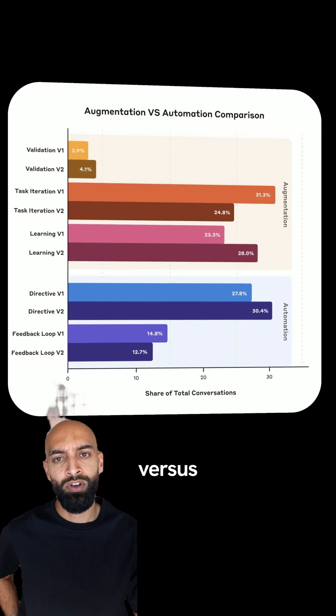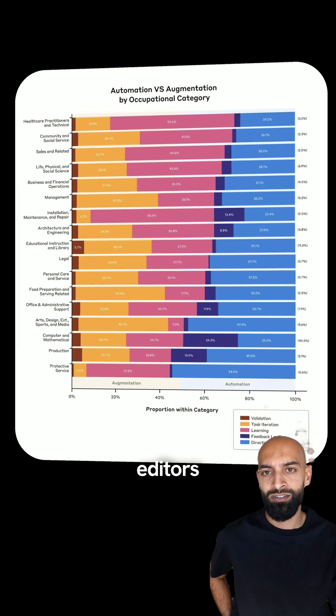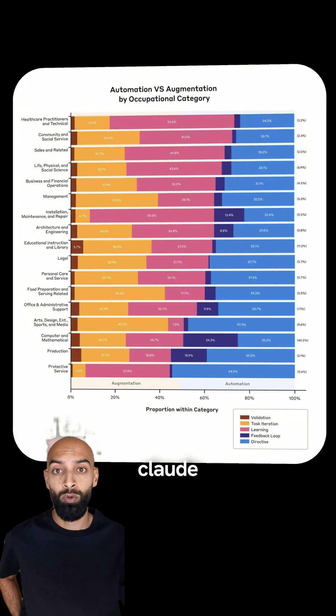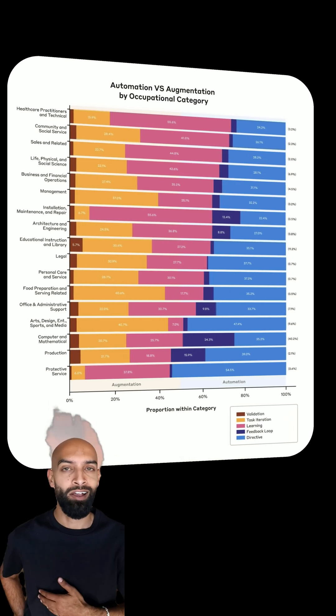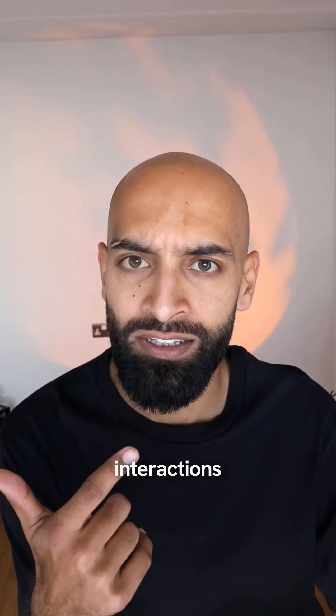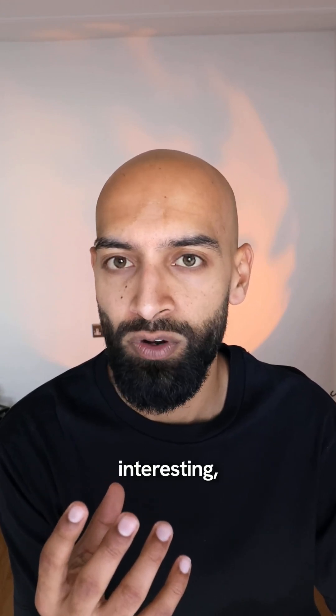What I find particularly interesting is that breakdown of augmentation versus automation across different occupations. Copywriters and editors are heavy on the collaborative side, constantly iterating with Claude to co-create content, while translators are basically saying, 'Hold that — you handle this.' The overall split between augmentation and automation has held steady at about 57%, and learning interactions — where users are essentially picking Claude's brain for information — has jumped from 23% to 28%.